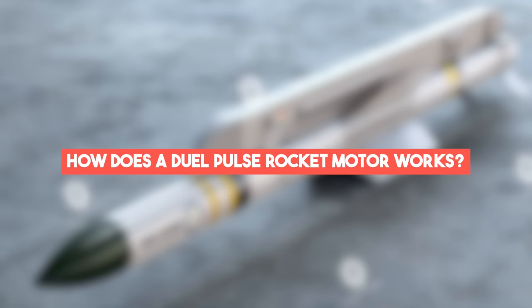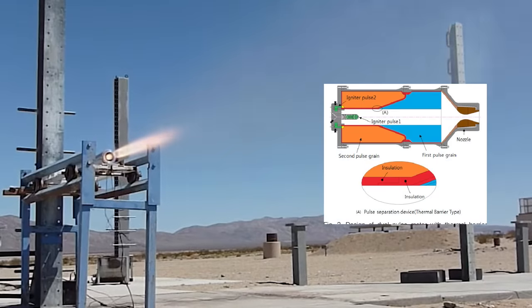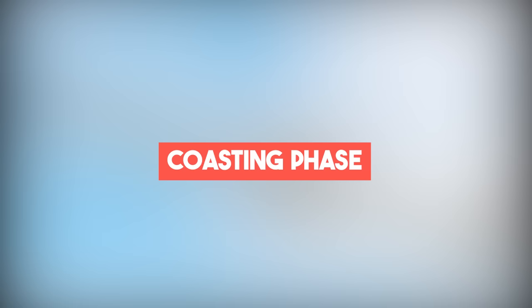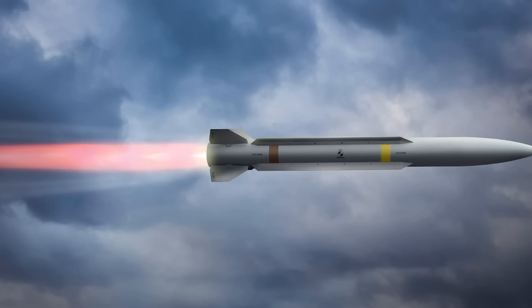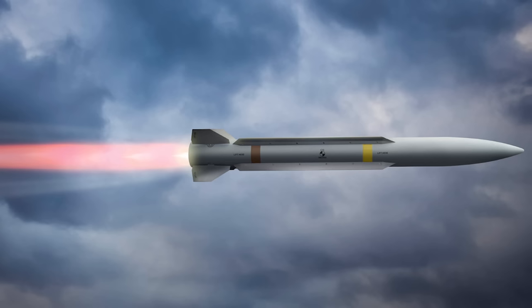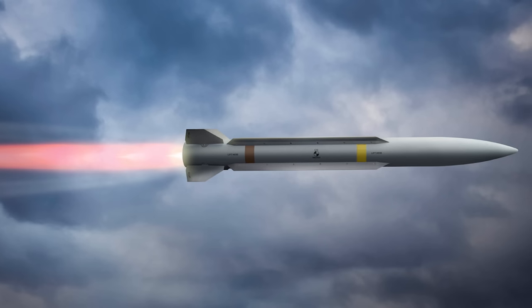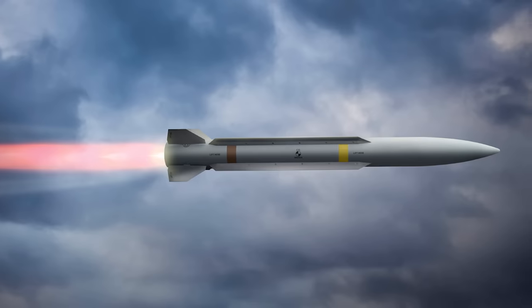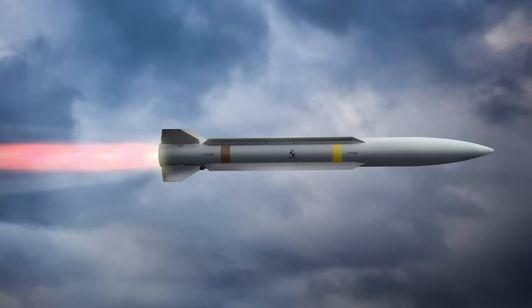How does a dual pulse rocket motor work? The first stage lights up and the rocket moves forward with a fairly strong push. During this phase, a large amount of the propellant is used up quickly, giving the rocket a speed boost. After the first stage, there is a short coasting phase where the rocket keeps moving forward with the momentum from the first pulse, saving the rest of its fuel for the next step.